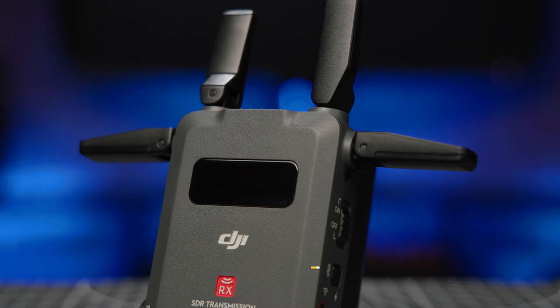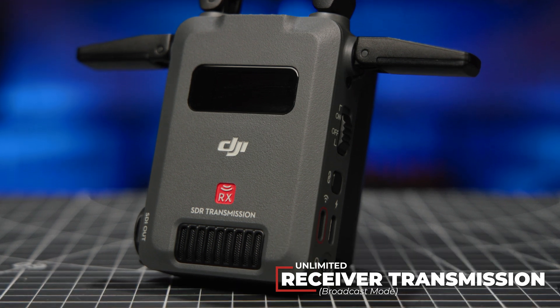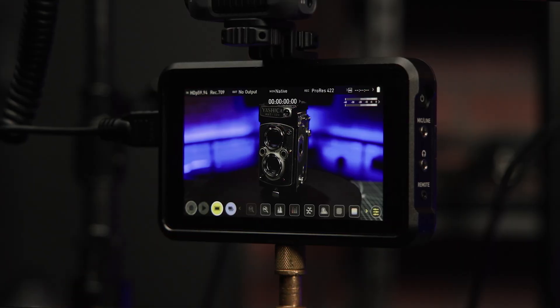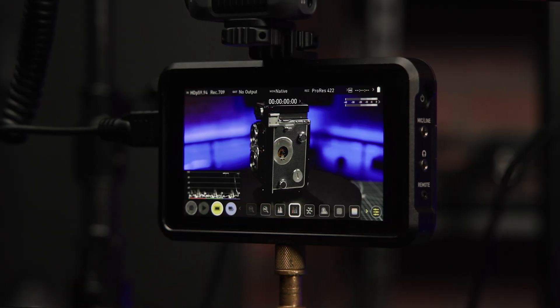When it comes to image transmission, the SDR transmission system allows you to transmit to an unlimited number of receivers while in broadcast mode. We didn't get to test this out given we only have one receiver to work with, but this is a great feature for allowing different crew members to independently monitor video from the same source on set.